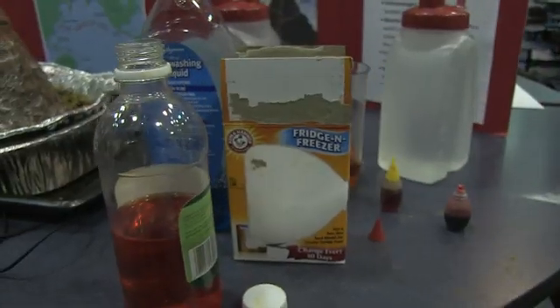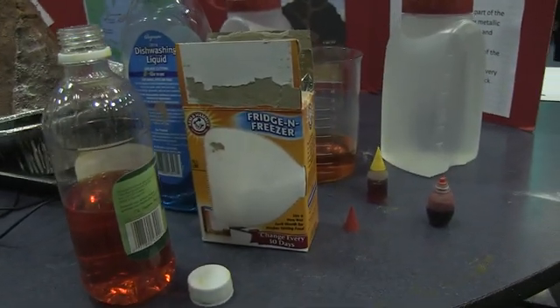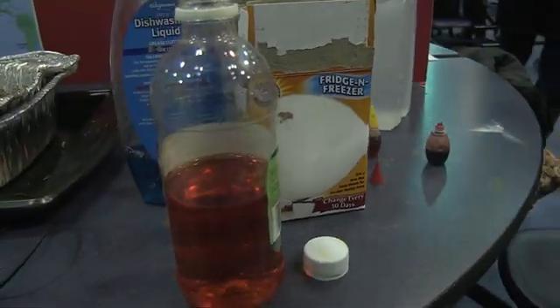We did this volcano eruption project. There are two ways — you can do it with baking soda, vinegar, and food coloring. Our second way uses ten ounces of water and eight small spoons of baking soda. We also looked up facts about volcanoes in books and online.